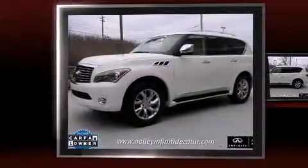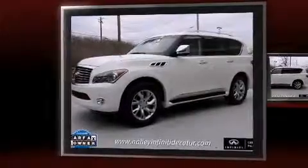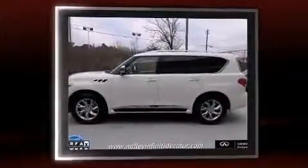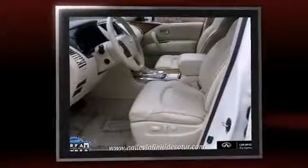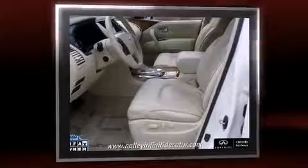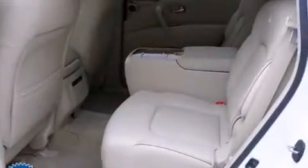The 2012 Infiniti QX56. A 5.6 liter V8 engine pairs with a sophisticated 7-speed automatic transmission and load leveling rear suspension, maintaining a comfortable ride. Well-tuned suspension and stability control deliver a spirited yet composed ride and drive.